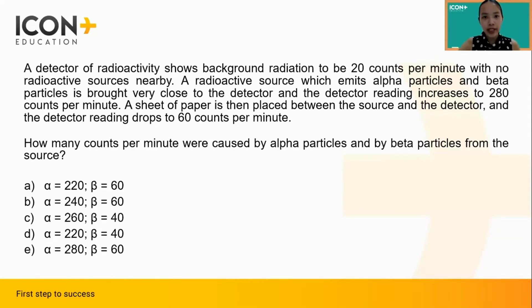For this question, we need to understand the properties of alpha and beta particles and apply that knowledge to interpreting and solving the problem. Specifically, we need to know that when a sheet of paper is placed between the source and the detector, beta particles won't be blocked, but alpha particles will be stopped by the sheet of paper. Therefore, the 60 counts per minute detected only comprises the beta particles and the background radiation. Since the background radiation is 20 counts, that means that 60 minus 20, or 40 counts per minute, must be caused by beta radiation.